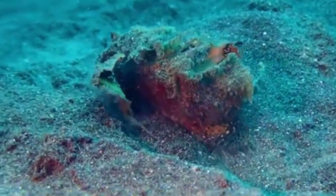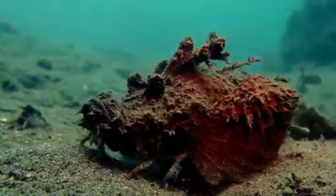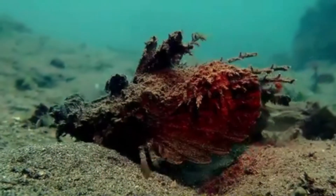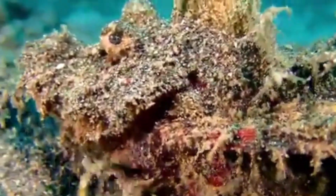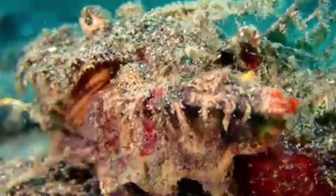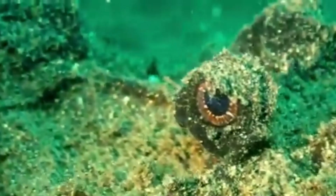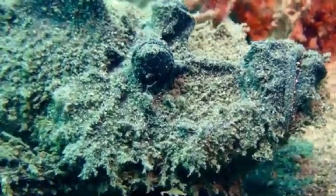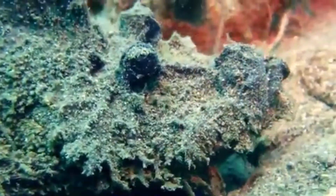They also show their bright fins during courtship. Demon Stingers are nocturnal predators that feed on fish and crustaceans. Since they are ambush predators, barren sandy seabeds near coral reefs are ideal hunting grounds. They will bury their body in the sand and wait for prey to approach before striking and swiftly engulfing the unsuspecting prey.